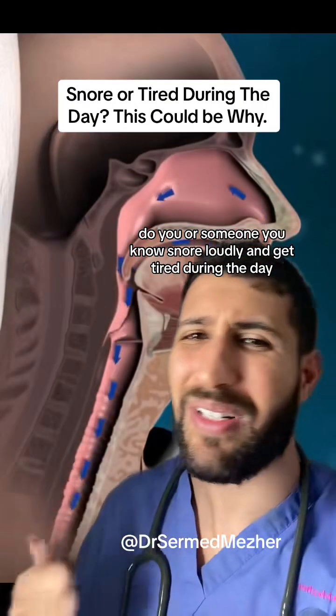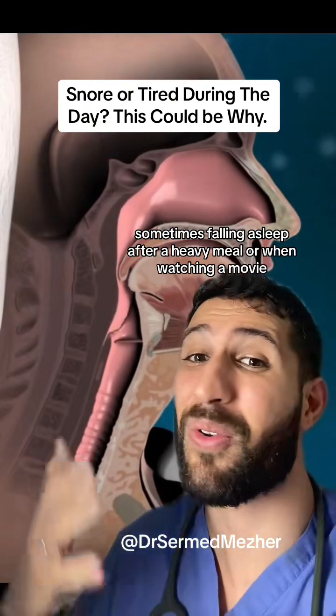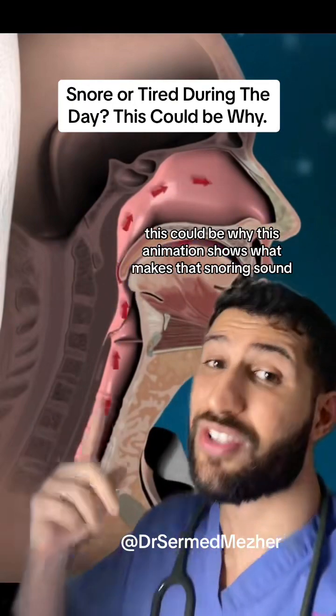Do you or someone you know snore loudly and get tired during the day, sometimes falling asleep after a heavy meal or when watching a movie? This could be why.